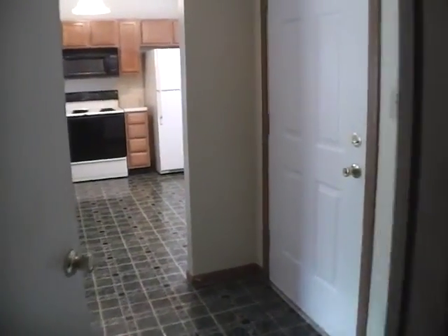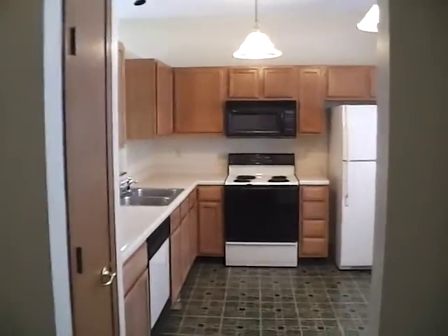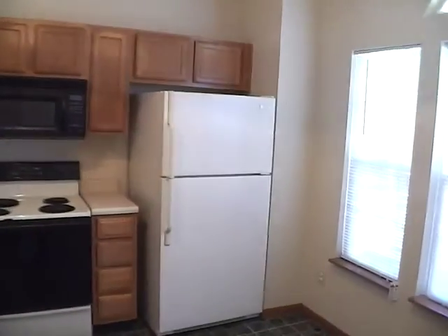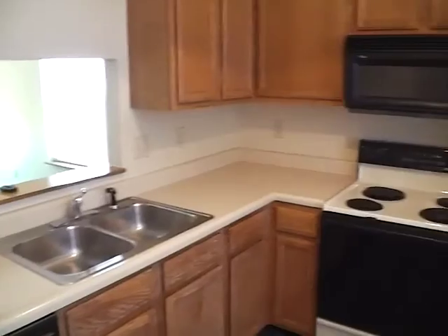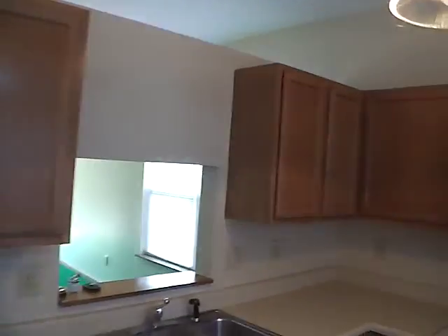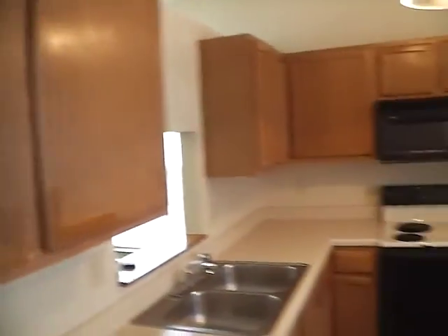We circle back around into our foyer and into our kitchen. This home does come with a variety of appliances — microwave, stove, refrigerator and freezer. We do have a garbage disposal and a dishwasher. Plenty of cabinet space in this kitchen. We do have a little food pantry here — a good place for canned goods, spices, and so forth. It has what I would consider to be ample cabinet space.